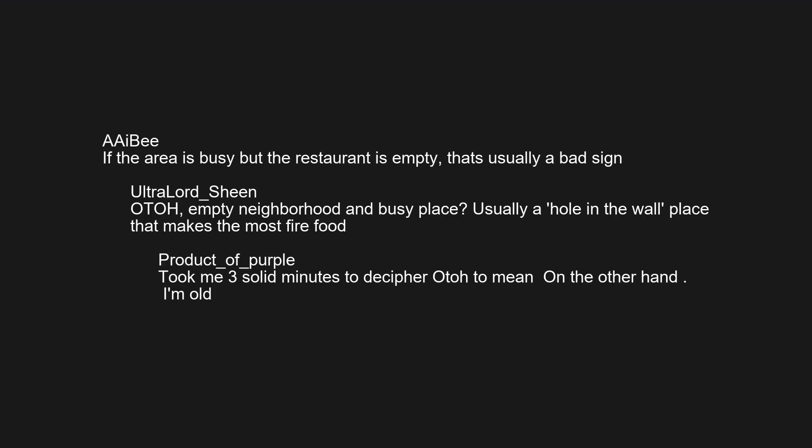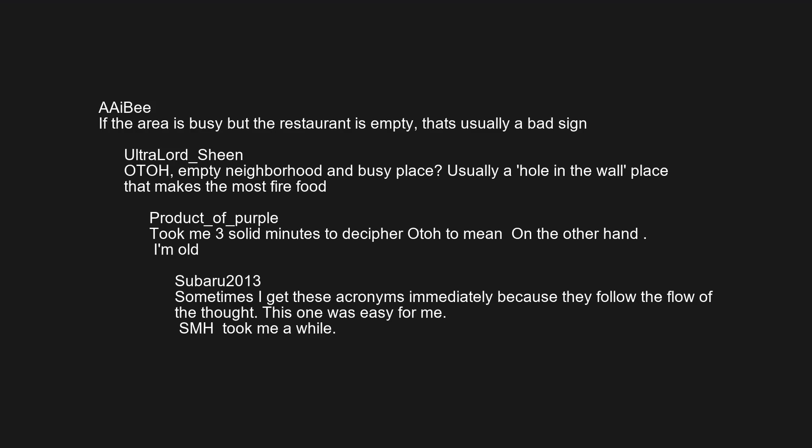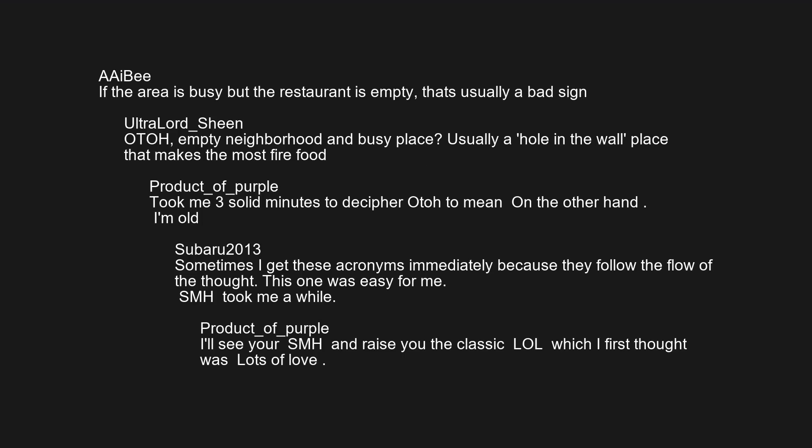Took me three solid minutes to decipher that. I'm old. Sometimes I get these acronyms immediately because they follow the flow of the thought. This one was easy for me — SMH took me a while. I'll see your SMH and raise you the classic LOL, which I first thought was 'lots of love.'